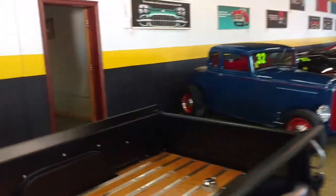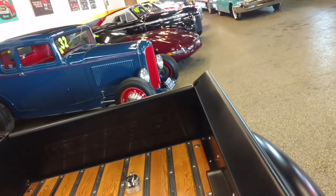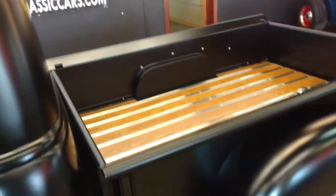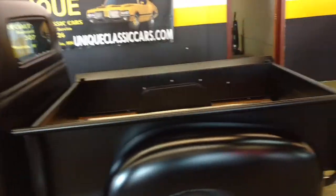Maybe that motor just purrs. Let's see if I can rev it up for you. Awesome, awesome pickup.